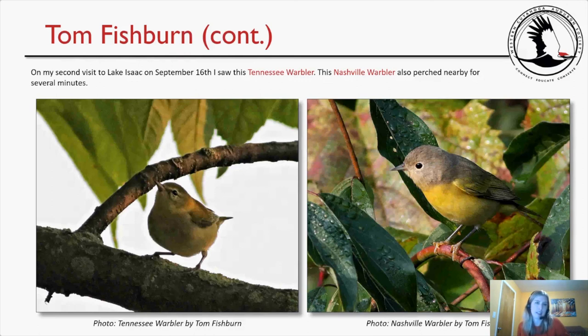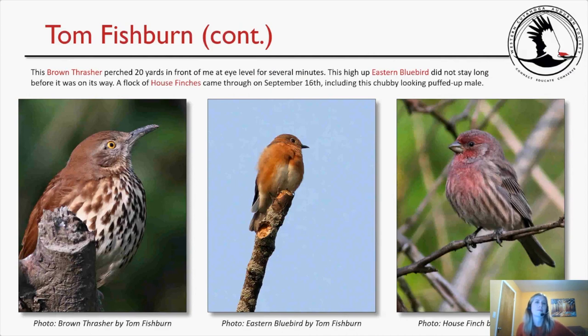On Tom's second visit on September 16th, he saw a Tennessee warbler and a Nashville warbler perched nearby for several minutes — the Tennessee on the left and the Nashville on the right. A brown thrasher perched 20 yards in front of him at eye level for several minutes. A high-up eastern bluebird didn't stay long. A flock of house finches came through including a chubby-looking puffed-up male. The brown thrasher on the left, eastern bluebird in the middle, and house finch on the right — lovely birds.